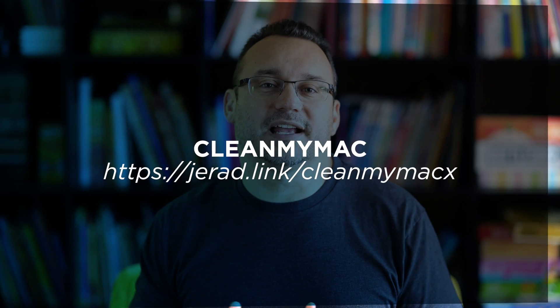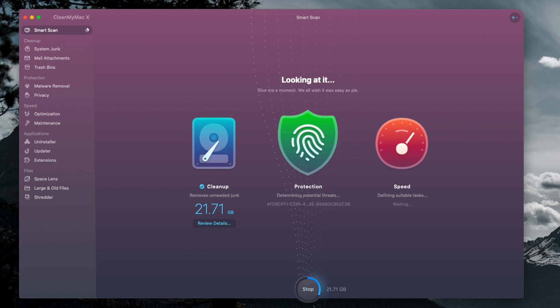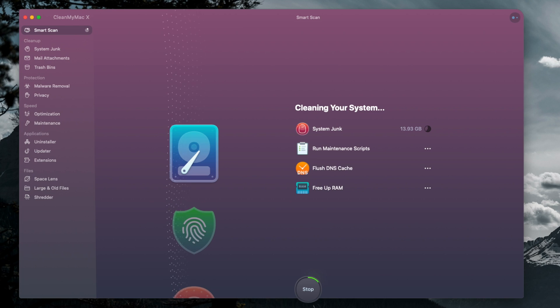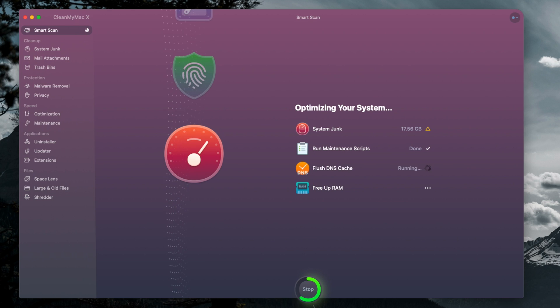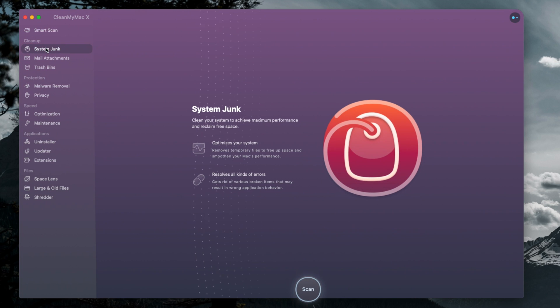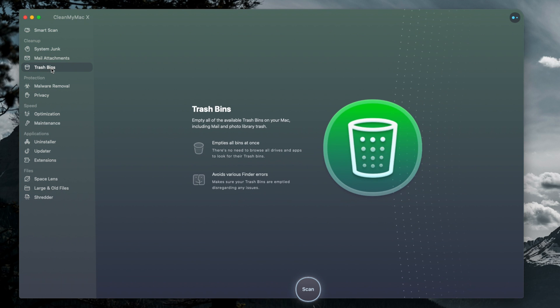Before we dive into the five apps that I think are super useful, you definitely want to check out CleanMyMac. CleanMyMac is an application that helps your Mac keep clean and stay running strong. A lot of times we have a lot of downloads and different things that we get onto our computer, applications that we install that we no longer use, and different things start to clog up our computer. Using an app like CleanMyMac, you can actually get through those files and get them cleaned up.